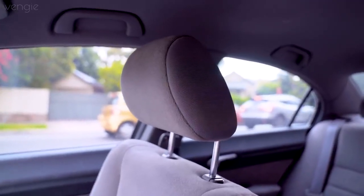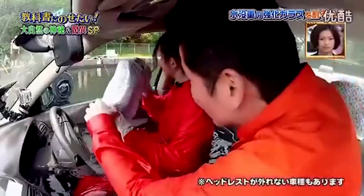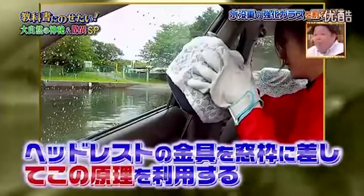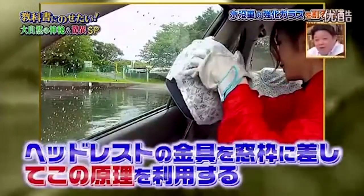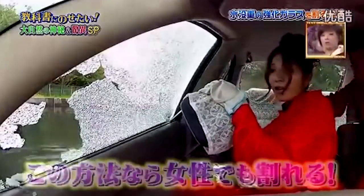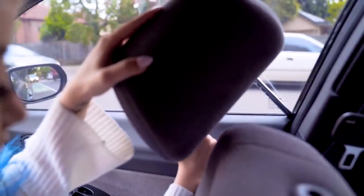The headrest in your car is obviously to rest your head and also protects you from whiplash if you suddenly stop. But there's actually one more use that could save your life. If your car is ever submerged in water and you need to get out, stick the metal prong of the headrest into the corner of the window and push down — it will actually break and pop open the car window. The surprising thing is you don't even need to be that strong for this to happen, so this could actually save your life.